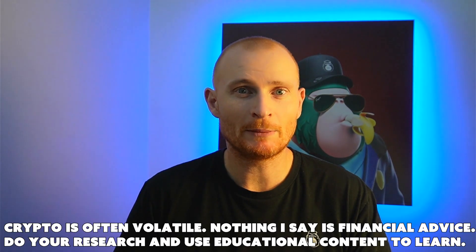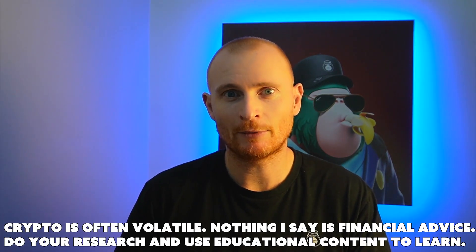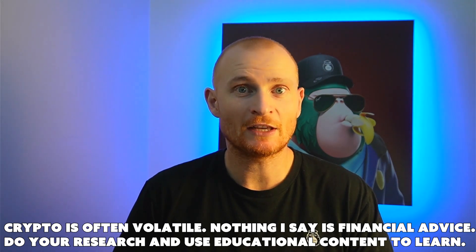Most decent projects that have a little bit of funding will have a bug bounty. If you want to learn to code and become a white hat hacker — a white hat hacker is one of the good people who find these exploits and then collect on the bounty as opposed to exploiting it — the companies decide the bounty amount.